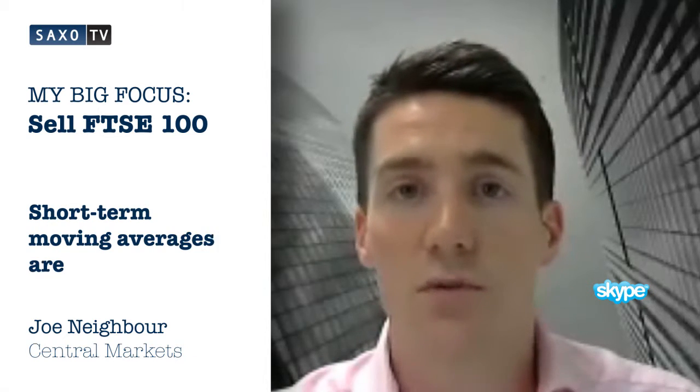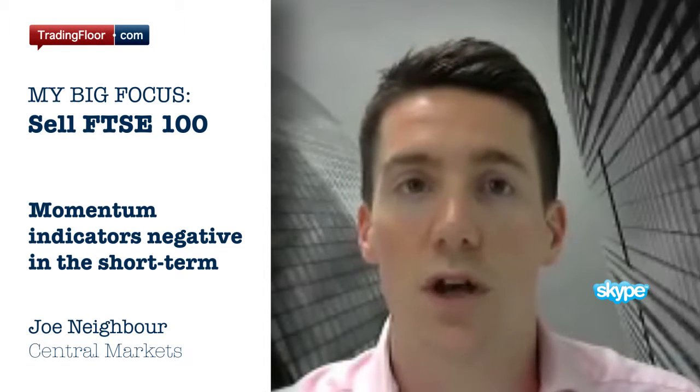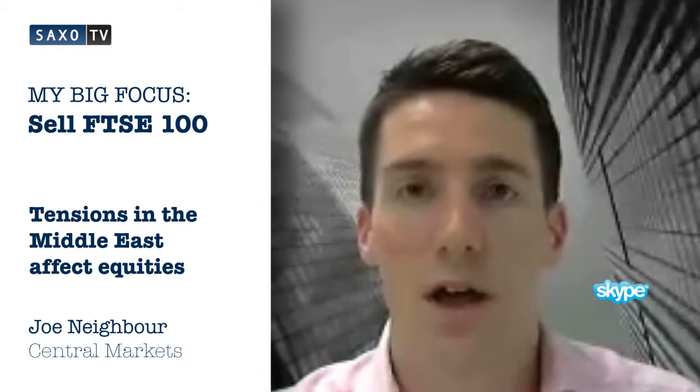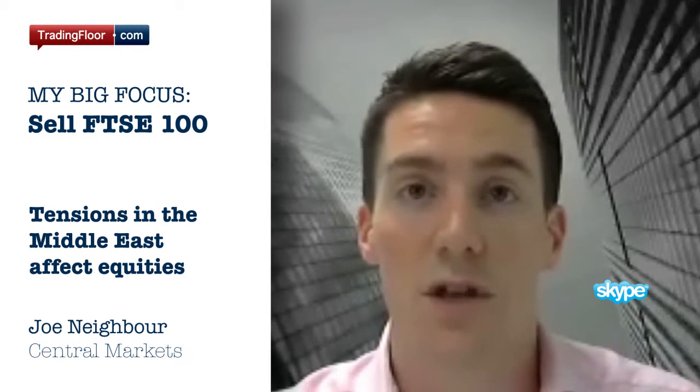The short term moving averages are all in decline and the momentum indicators are looking negative in the short term. With the ongoing concerns over the Middle East, and with September seasonally being a good time for equities, we believe this is a good chance to sell.